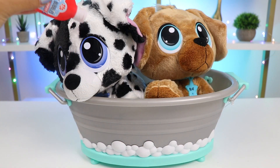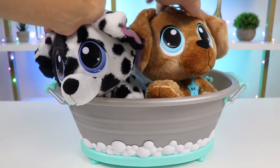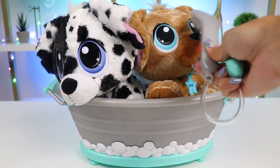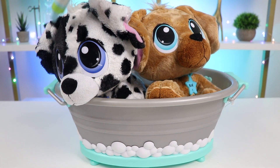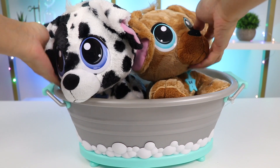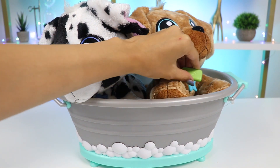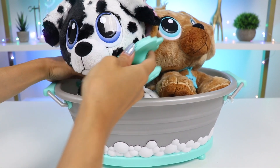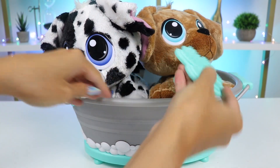Now use some shampoo to clean them up. Let's give them another rinse before we use a conditioner. And now let's soap their bodies. This brush will give them a good scrub, while also giving them a nice massage. One final rinse and we're done with the bath portion.